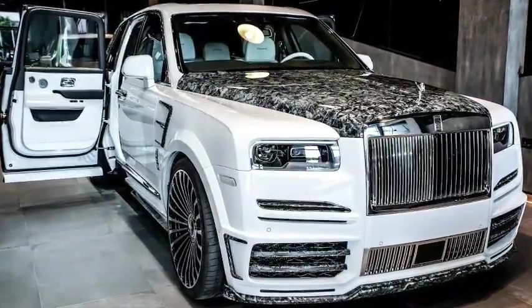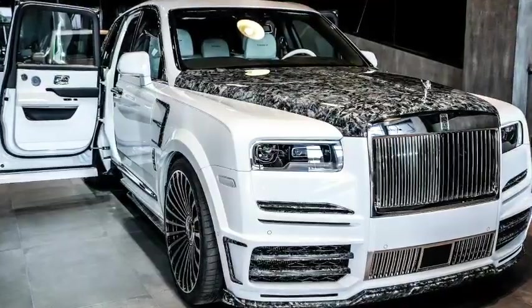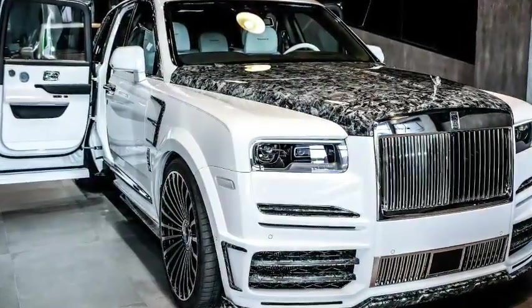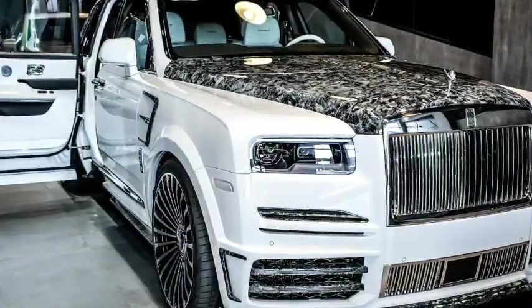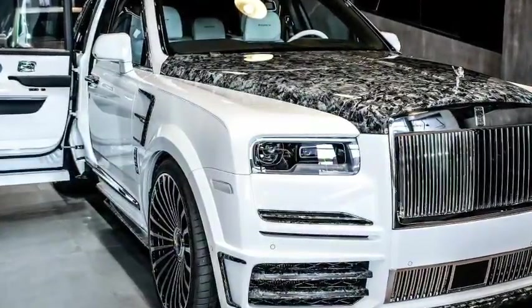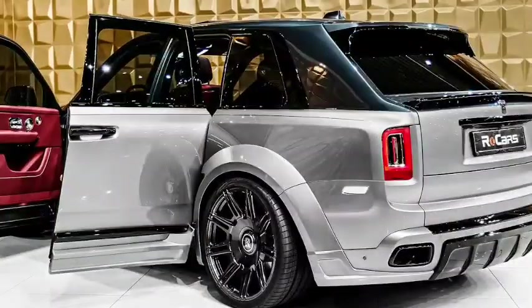The Rolls-Royce Cullinan offers a host of luxury amenities and options. The 2024 Cullinan can include features such as a panoramic sunroof, rear-seat entertainment systems, refrigerated compartments, and customized storage solutions.